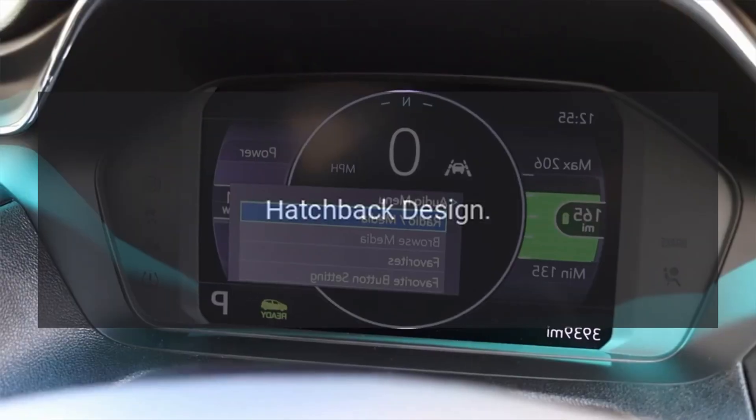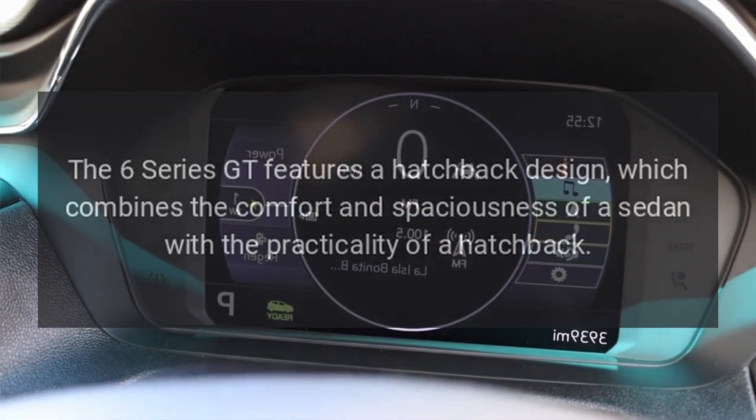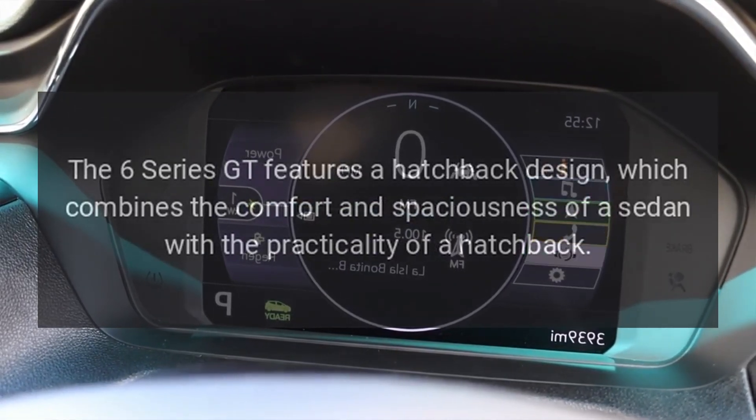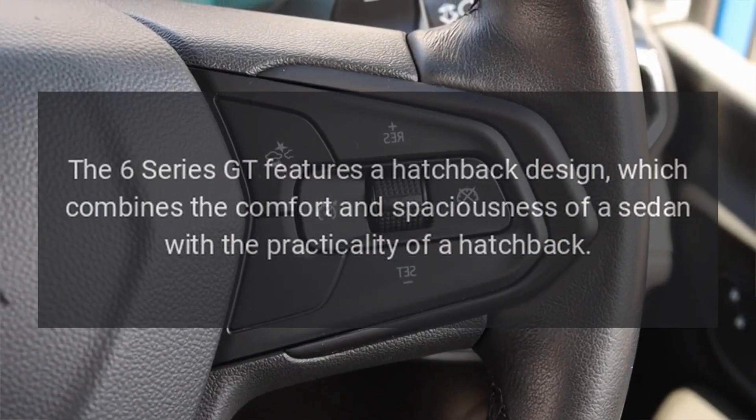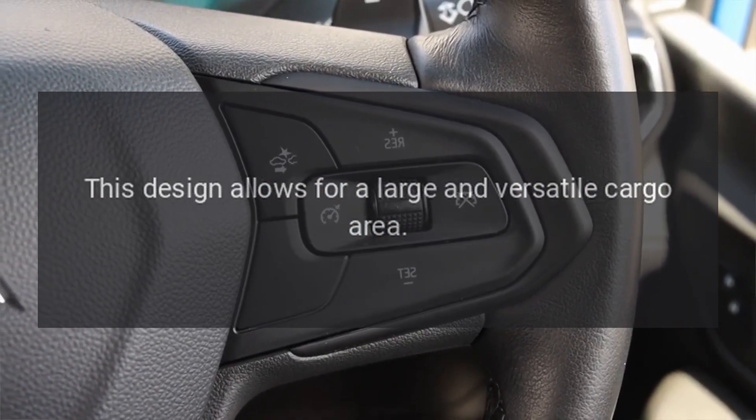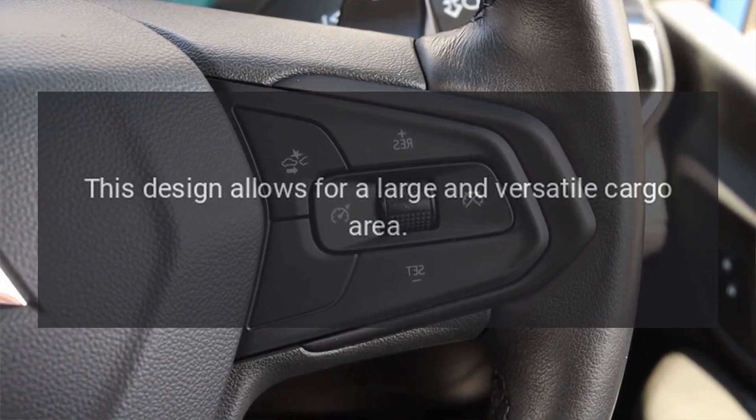Hatchback Design: The 6 Series GT features a hatchback design, which combines the comfort and spaciousness of a sedan with the practicality of a hatchback. This design allows for a large and versatile cargo area.